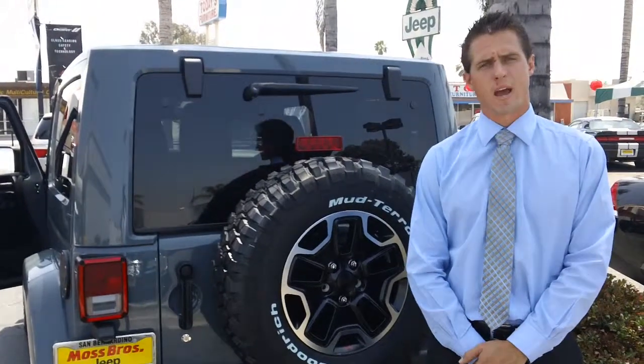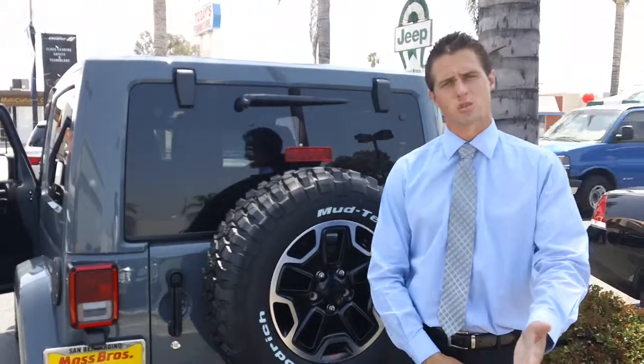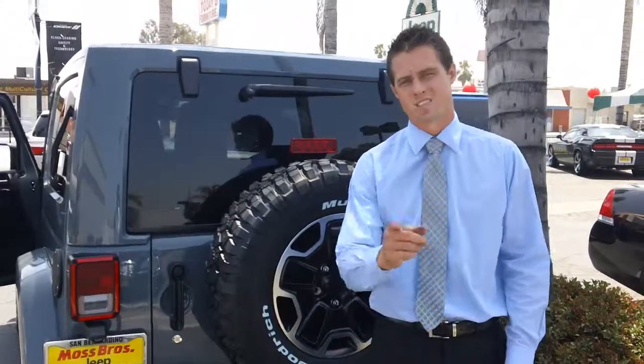So bring the family down and check us out. 909-884-8255 — ask for me, Andrew Wagner, or Josh. And don't forget: Moss, you're the boss.